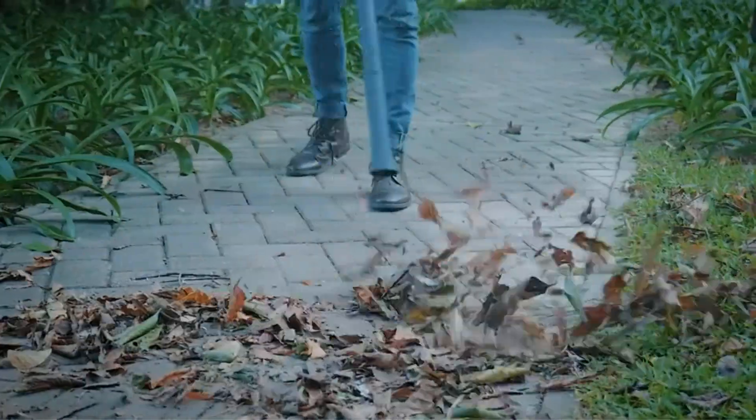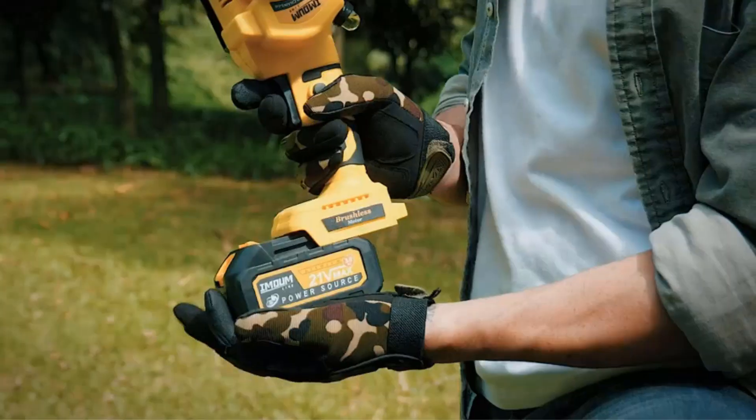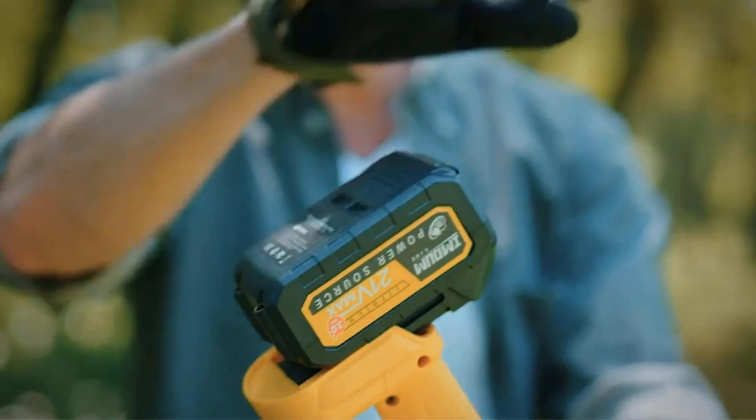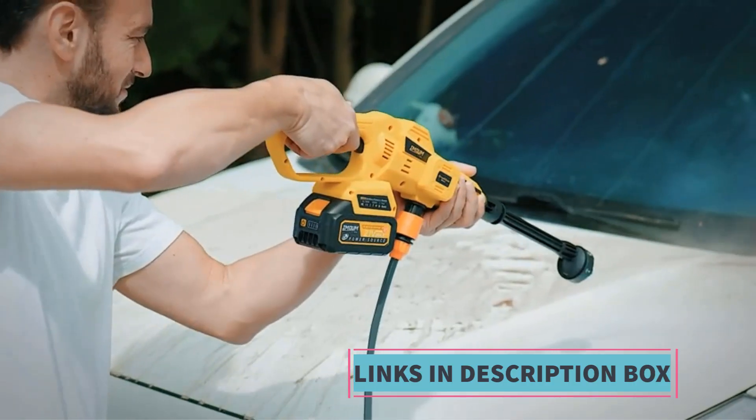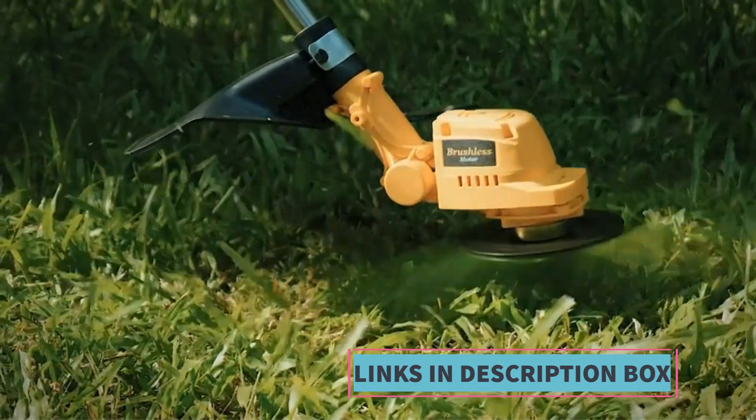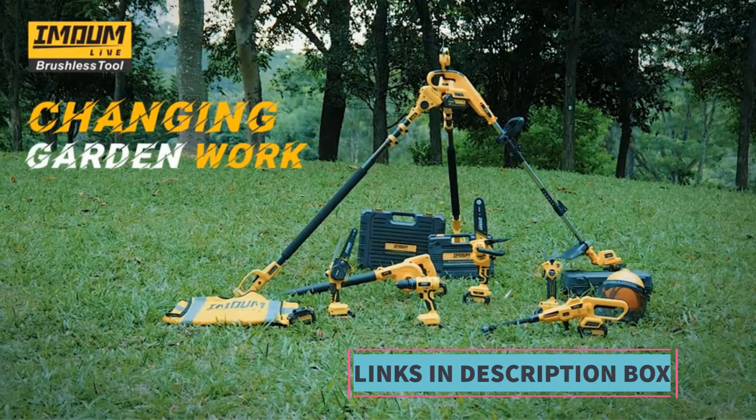The MAMLEV 2-in-1 Cordless Pole Saw enables users to access elevated branches without the need for additional equipment or ladders, making it an ideal tool for homeowners, gardeners, and professionals involved in tree maintenance. In summary, the MAMLEV 2-in-1 Cordless Pole Saw stands out for its dual functionality, rotatable pole design, efficient oiling system, lightweight construction, and impressive reach.